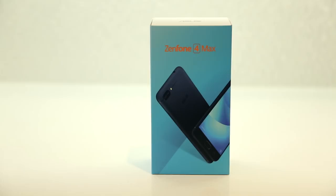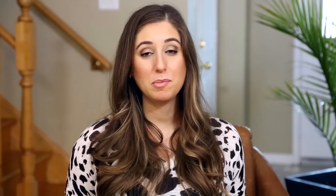Best Buy and Asus want to help you up your tech game too — they've teamed up to give away one Asus Zenfone 4. To enter the contest, just let me know in the comments below why you need a cell phone tech upgrade. One lucky winner will be chosen; the contest runs for two weeks from the date this video launches. Special thanks to Best Buy Canada and Asus for sponsoring. Follow them at Best Buy Canada and at Asus, and use hashtag #ExperienceAsus to learn more.